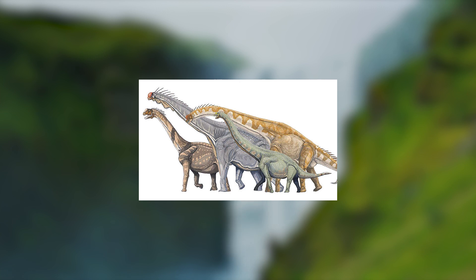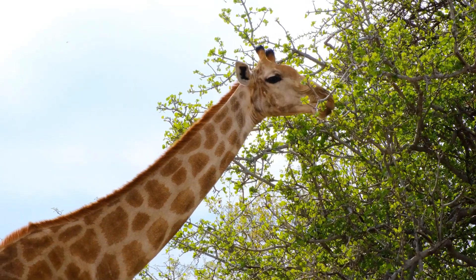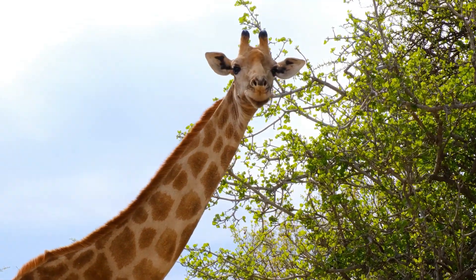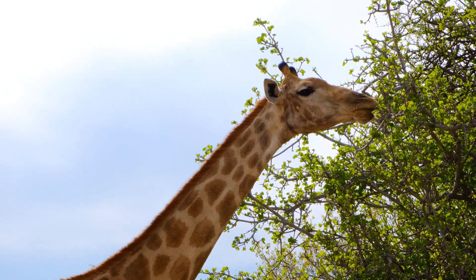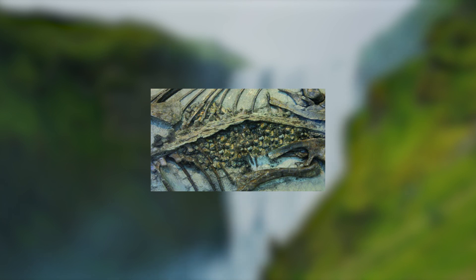As sauropods' stomachs grew in size, researchers think they evolved the ability to store food for a long period of time, so they could consume a huge amount of food very fast by swallowing it whole. Then their stomachs would do the slow work of grinding it down over the course of weeks, which would slowly release the nutrients to fuel the massive bodies. There has been some evidence that, like chickens, dinosaurs may have swallowed stones to help break down food.